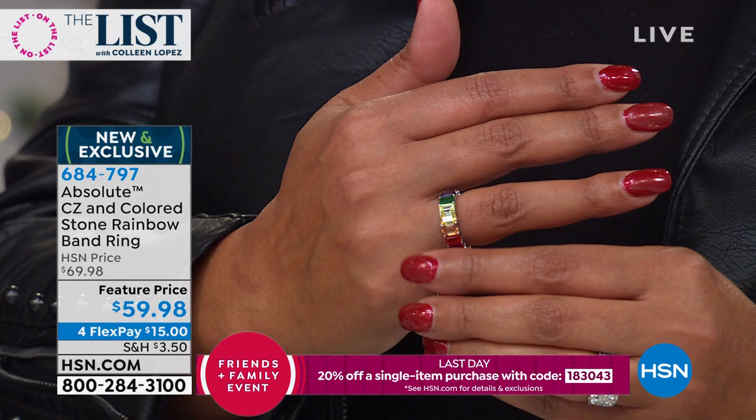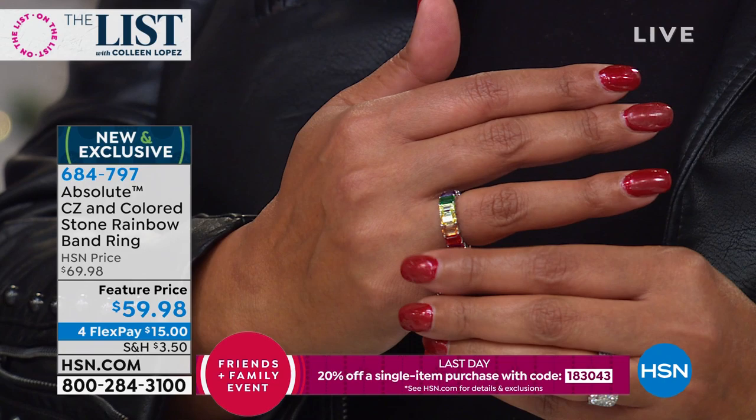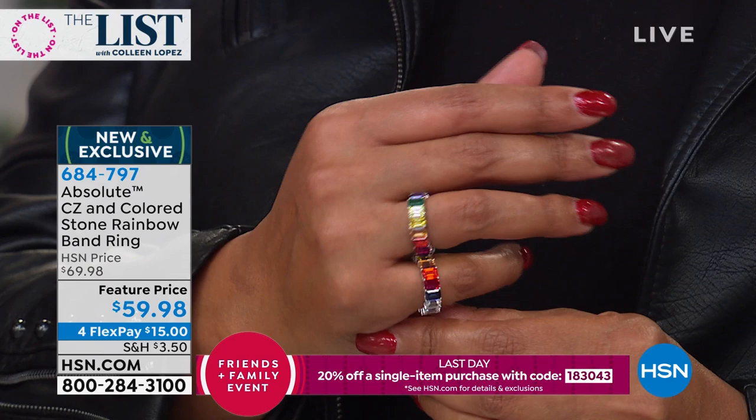You have hand-cut cubic zirconia, two rings in one — you flip it over and you have simulated sapphire. And it sparkles like nobody's business. It's fun, it's vibrant, it makes you happy — just like a rainbow makes you happy.